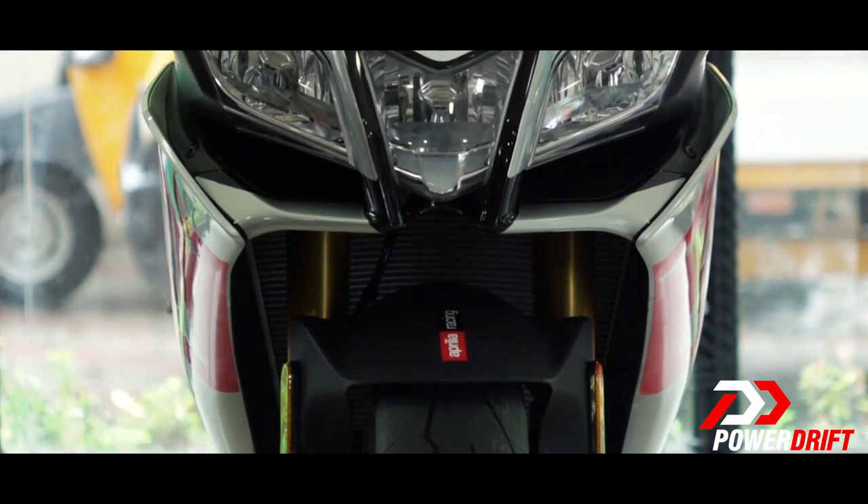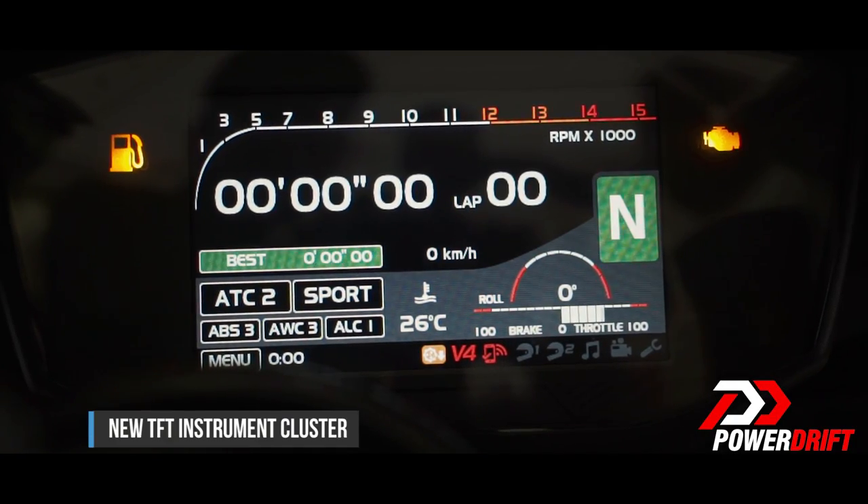Talking about all things new, the 2017 RF gets a TFT screen in place of the digital-analog cluster it had earlier, and it comes in two backlight options — day and night.